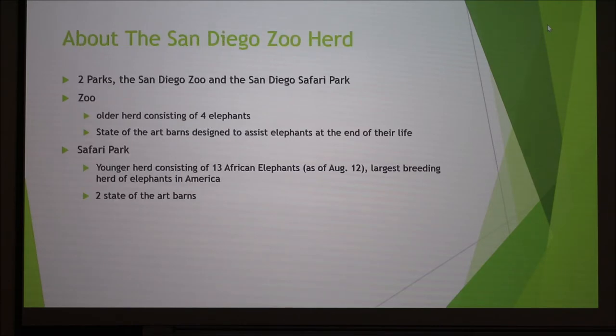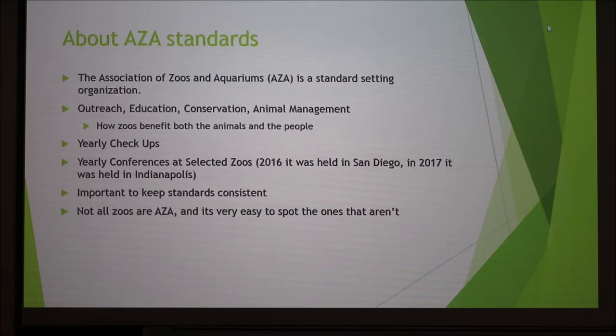The San Diego Zoo has two parks: the actual zoo and the Safari Park. I was an intern at the Safari Park. The zoo has four elephants that are all pretty old and near the end of their life, so everything about that herd and barns is designed to assist elephants towards the end of life. The Safari Park has a younger herd consisting of now 13 African elephants. They just had a baby on August 12th, his name is Zooli. They are the largest breeding herd of elephants in America, so all their barns are designed for reproduction and giving babies a good start.